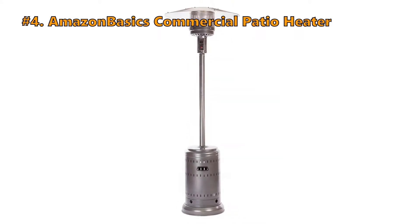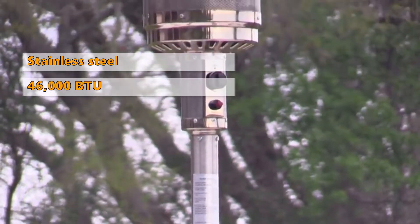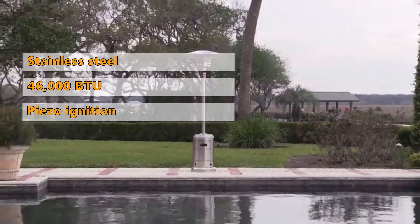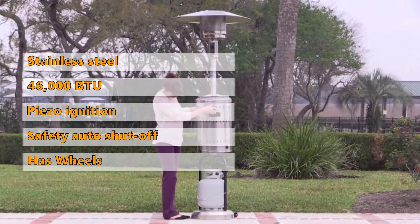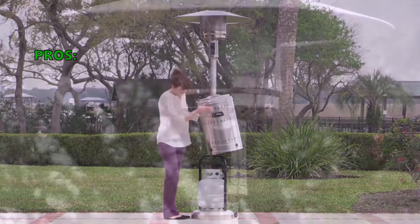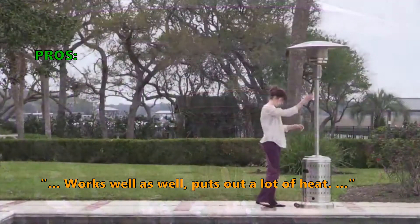Number 4 is the Amazon Basics Commercial Patio Heater. This heater is built with commercial-grade stainless steel construction and has a heat output of 46,000 BTUs. It features a piezo ignition system, a safety auto shut-off tilt valve, and wheel assembly is included in the package. It measures approximately 18 by 89 inches. Customers love that it is easy to assemble, has a great range, and puts out a lot of heat.